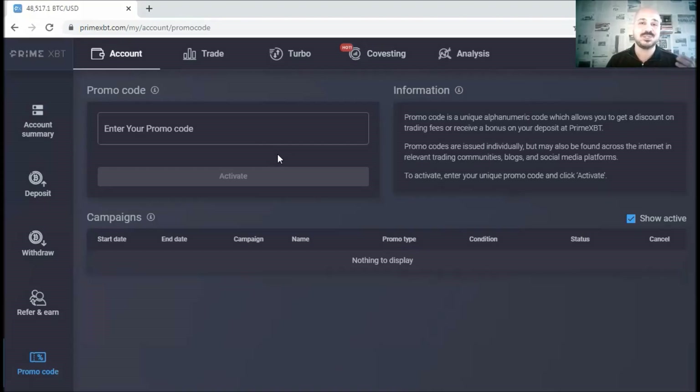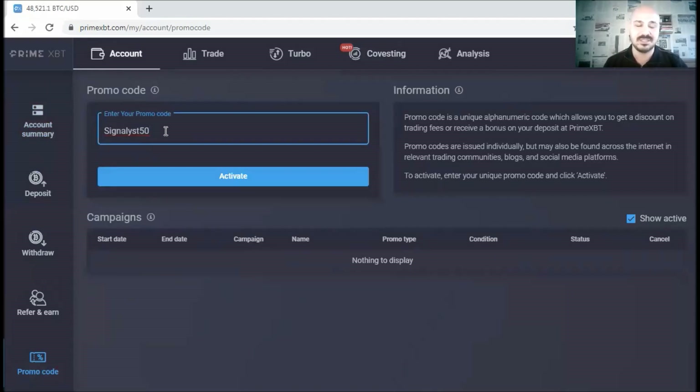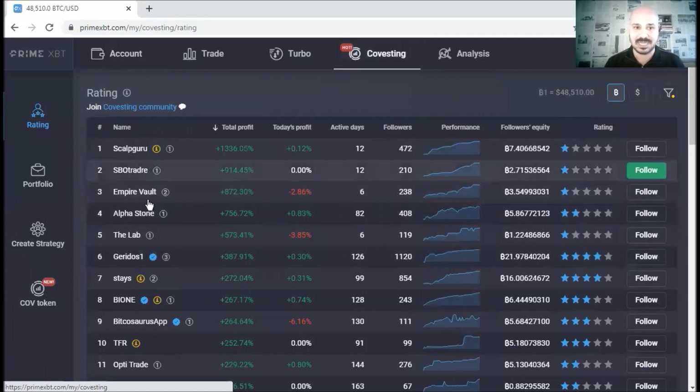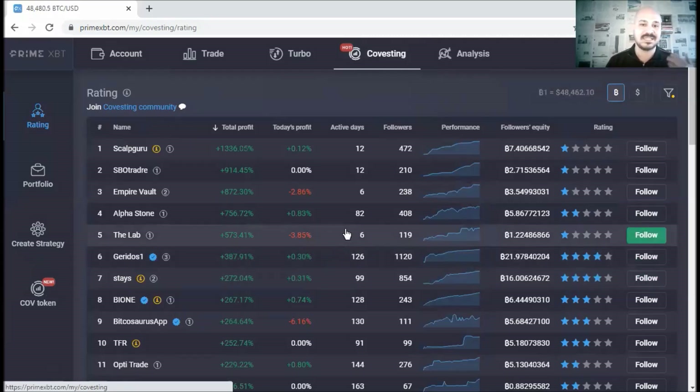I recently had a deal with PrimeXBT for you guys to benefit from discounts and bonuses when you create an account. Go to the promo code section and paste the code included in the description below. You'll get a 50% bonus on your first deposit, 25% off trading fees, and access to their copy-trading feature called Convesting, where you can follow and copy other traders' positions.